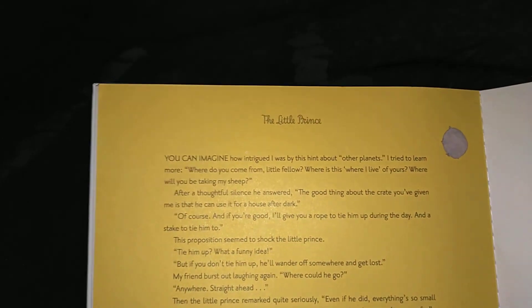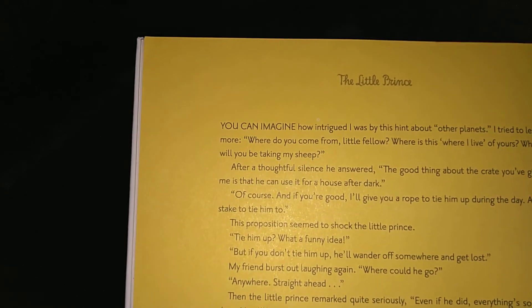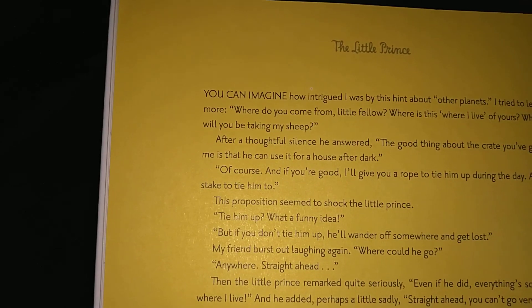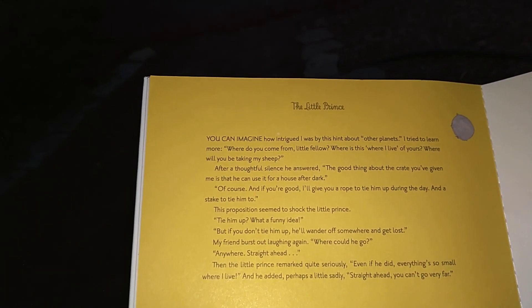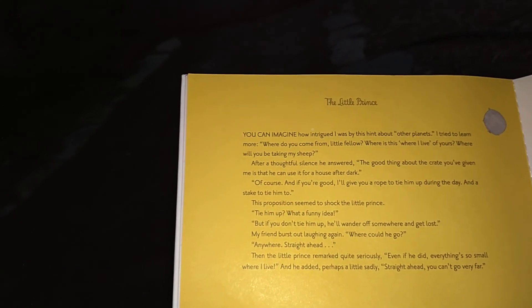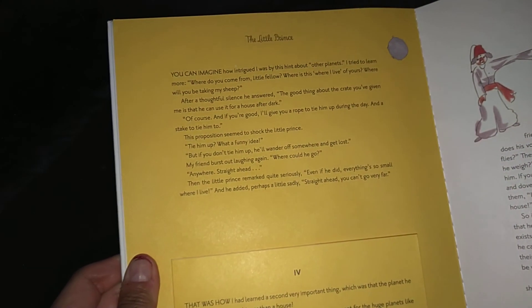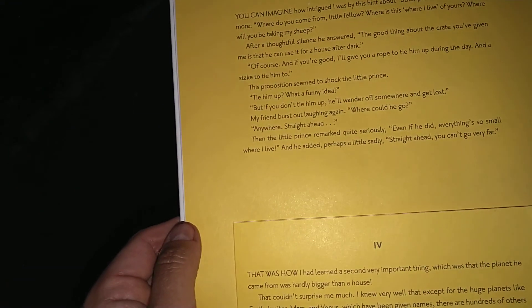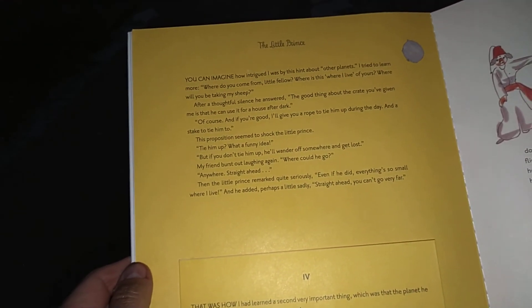You can imagine how intrigued I was by this hint about other planets. I tried to learn more. 'Where do you come from, little fellow? Where is this where-I-live of yours? Where will you be taking my sheep?' After a thoughtful silence he answered, 'The good thing about the crate you've given me is that he can use it for a house after dark.' 'And if you're good I'll give you a rope to tie him up during the day, and a stake to tie him to.' This proposition seemed to shock the little prince. 'Tie him up? What a funny idea.' 'But if you don't tie him up he'll wander off somewhere and get lost.' 'Where would he go?' 'Anywhere. Straight ahead.' Then the little prince remarked quite seriously, 'Even if he did, everything is so small where I live.' And he added, perhaps a little sadly, 'Straight ahead, you can't go very far.'